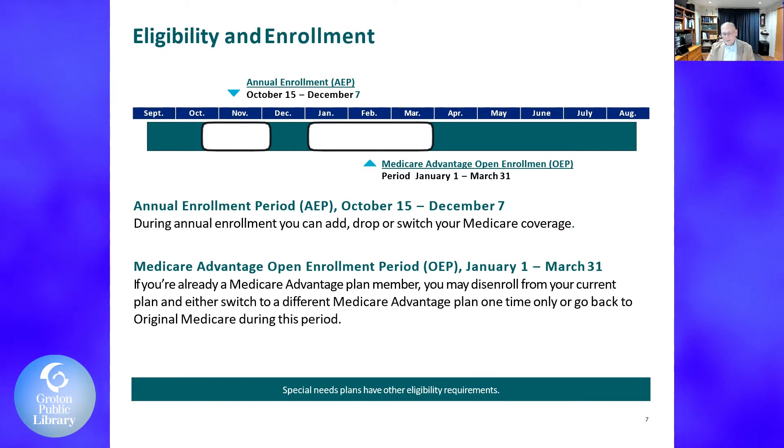The annual enrollment period runs every year between October 15th and December 7th. During the annual enrollment period, you can add, drop, or switch any Medicare coverage you wish.